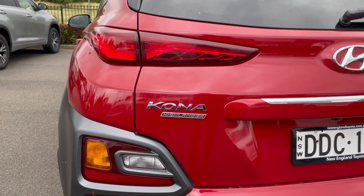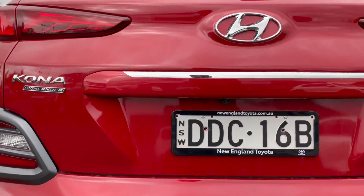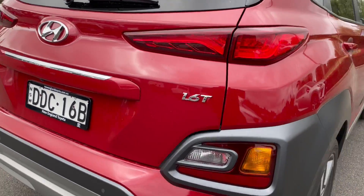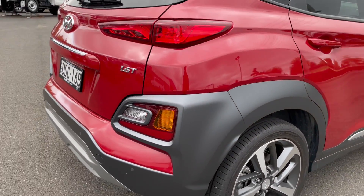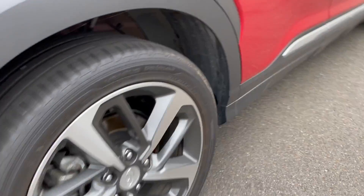The tires on the rear are all in excellent condition — plenty of rubber and tread there as well. Coming around to the rear of the vehicle, you can see it is the Hyundai Kona Highlander, equipped with a reverse camera as well as reverse parking sensors.